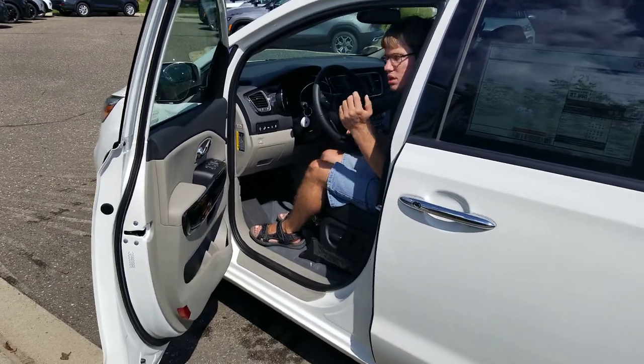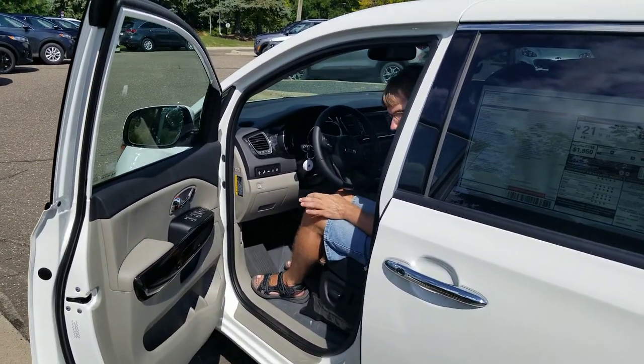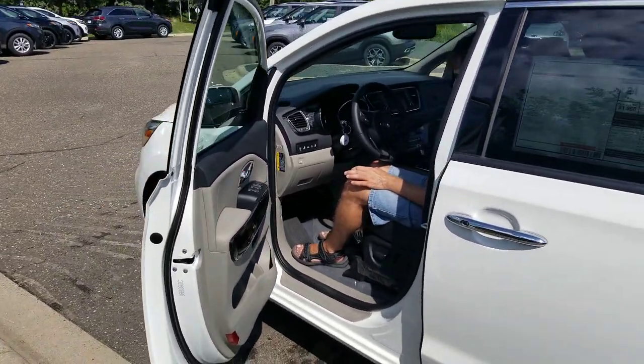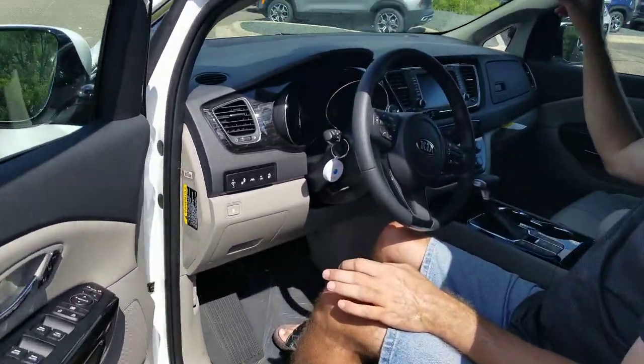All right, so here we are. We found a 2021 Kia Sedona minivan, and it's really a cool vehicle.